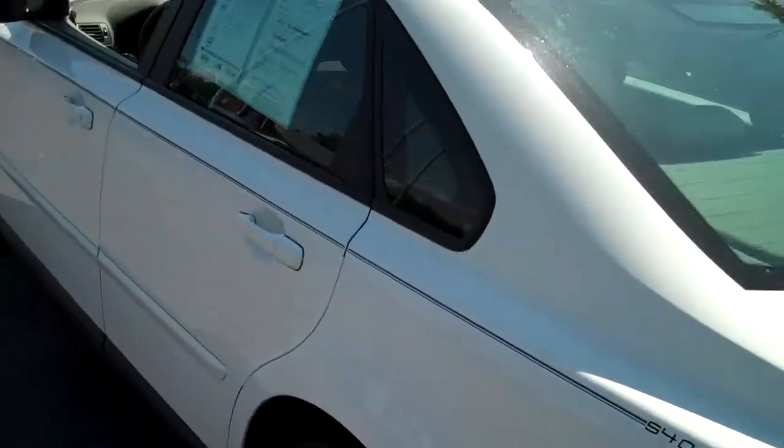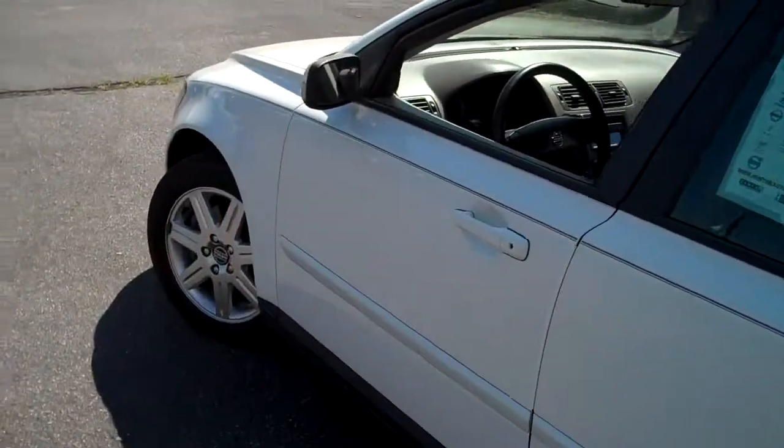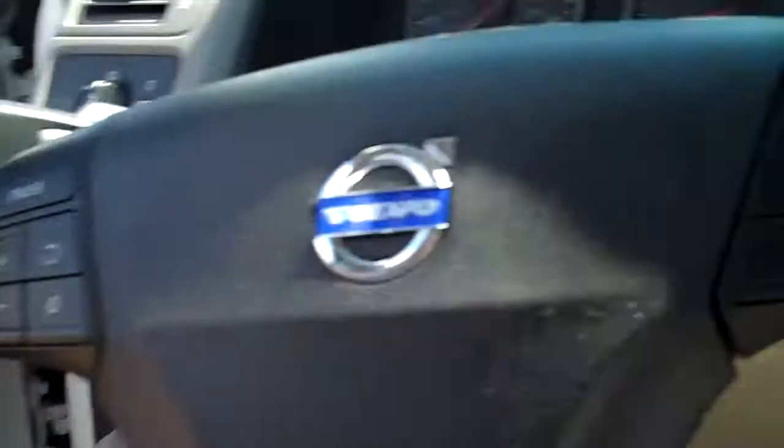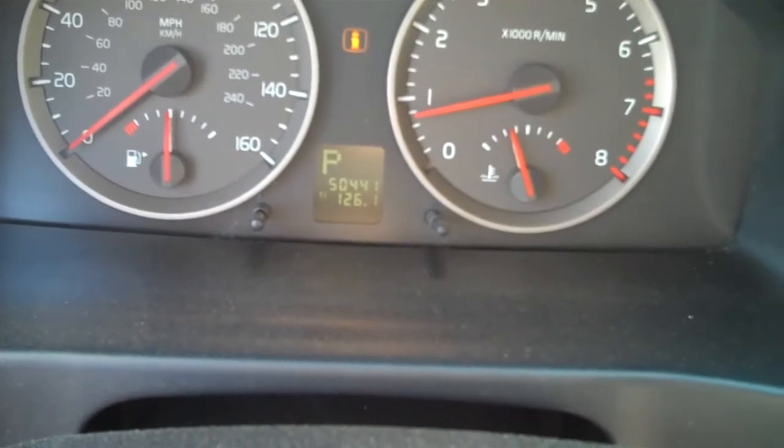It's got plenty of trunk space. You've got cloth interior, power windows, power locks. You've got your stereo controls on the steering wheel along with your cruise control. This vehicle has 50,441 miles on it.